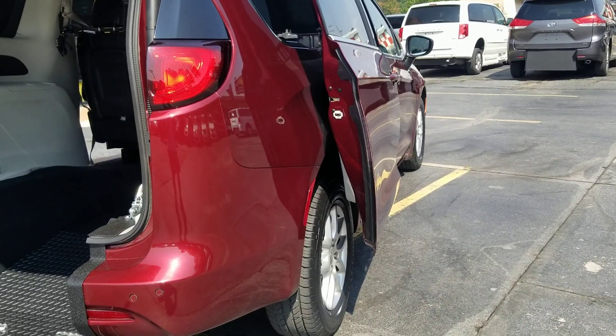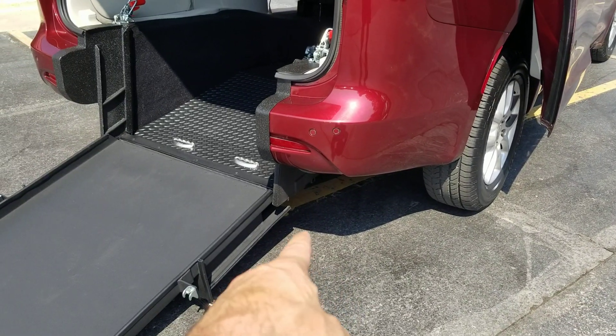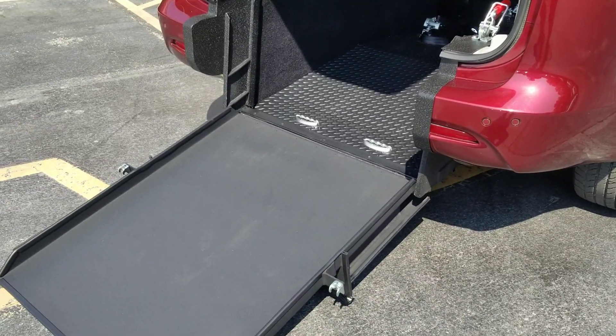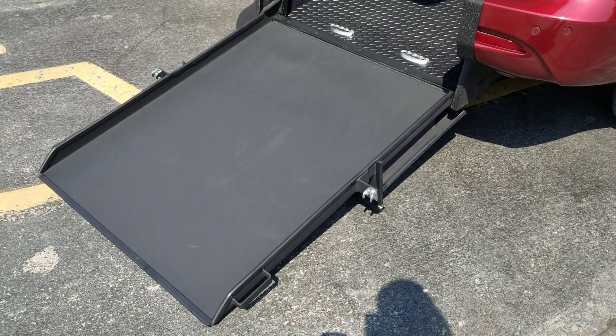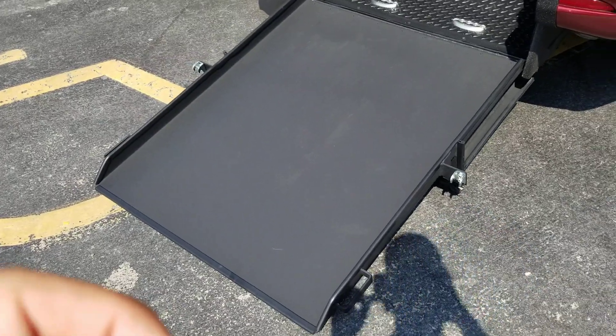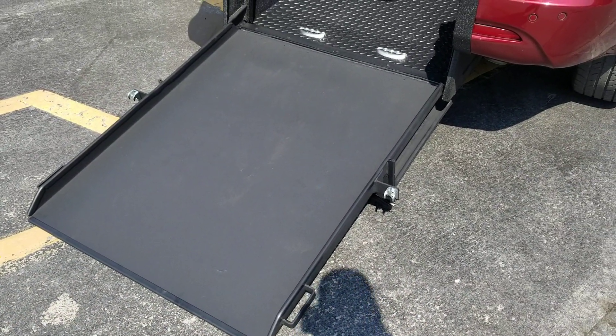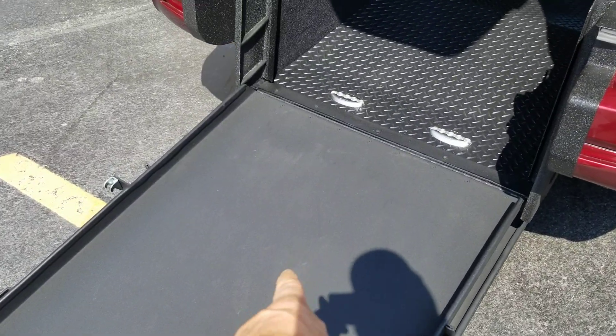If someone parks next to you in a side entry, you cannot get out of your vehicle — not the case with rear entry. Rear entries have more ground clearance so you can get over rougher terrain, and they're more affordable to convert and purchase. Those are a few reasons I prefer rear entry over the side, but we sell both — give me a call.